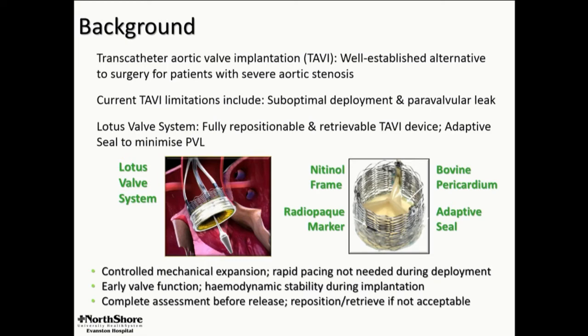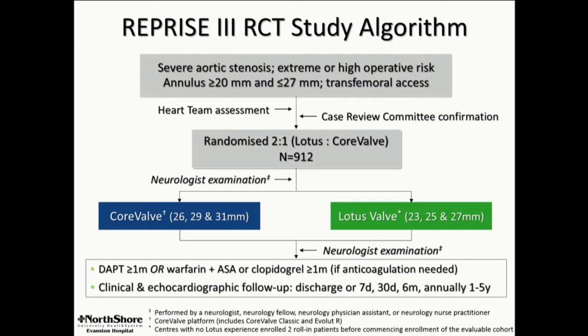The valve has a skirt on the distal half which virtually eliminates PVL, and it is completely retrievable. You can position the valve where it's going to end up and still take it back if you wish. No pacing, stable patient throughout, with valve function pretty early during deployment.